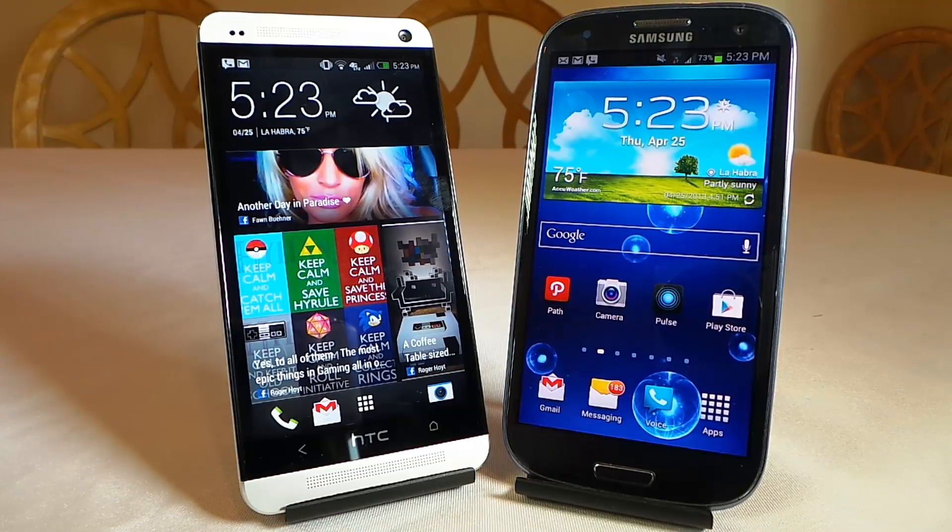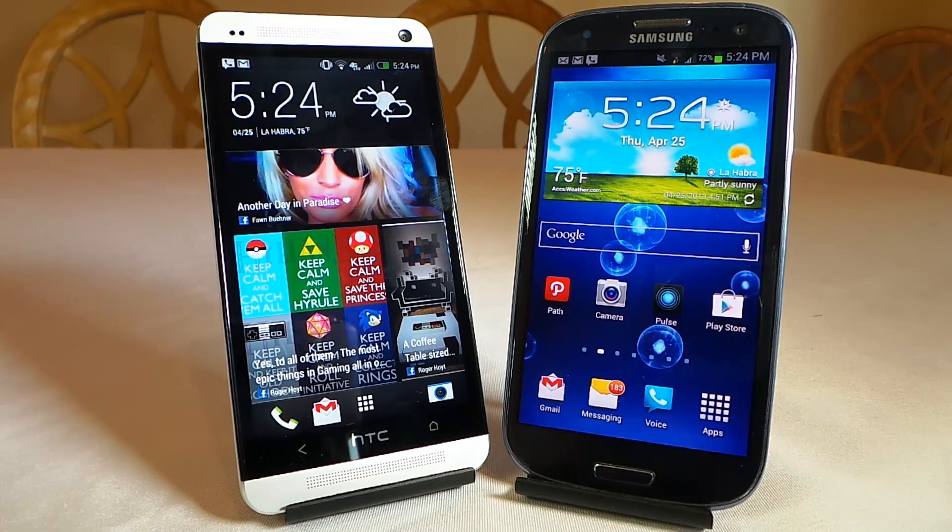Hi folks, Chris Voss here from thechrisvossshow.com. In this blog post I want to share with you a review of the latest in social media and technology. This is a phone versus comparison that we do on the Chris Voss Show. We're comparing two major popular phones against each other — both from AT&T.com. Thanks to AT&T for providing the phones.